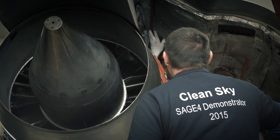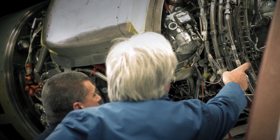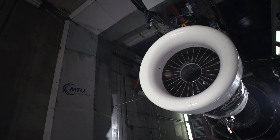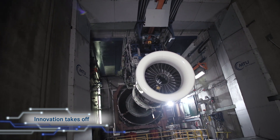Further developments should cut these numbers even further. The fully rigged demonstrator engine is ready to go to the test cell and is mounted on the thrust frame. The Sage 4 technology demonstrator is ready for testing. Innovation can now take off.